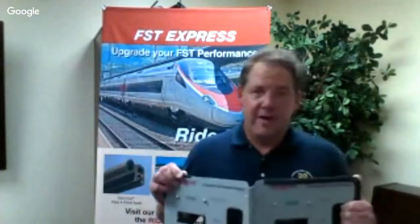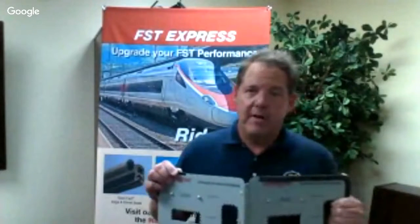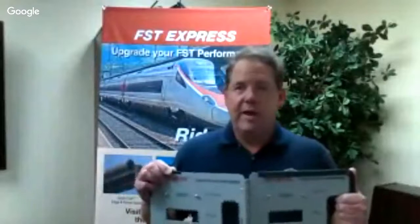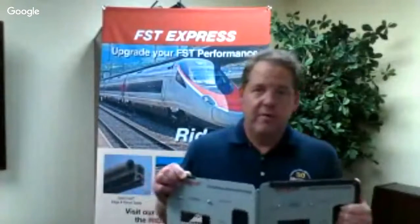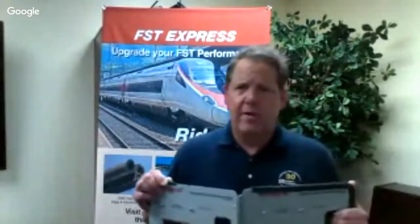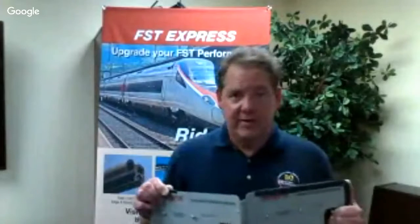FST customization is also available. For example, we can create a film-bonded door seal with ends that are connected together. We can miter and vulcanize corner sections to create a one-piece assembly, as well as solutions for higher operating temperatures and chemical-resistant applications.